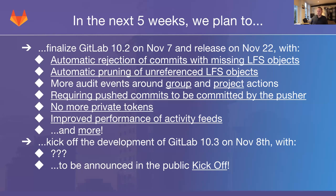Next, we are adding more audit events around group and project actions — for example, removing, moving, or adding people to a group or project. These will be logged and the audit events will be available from the admin area if you are an instance admin. If you go to the project settings, you will also find a page with all actions relating to that specific project.